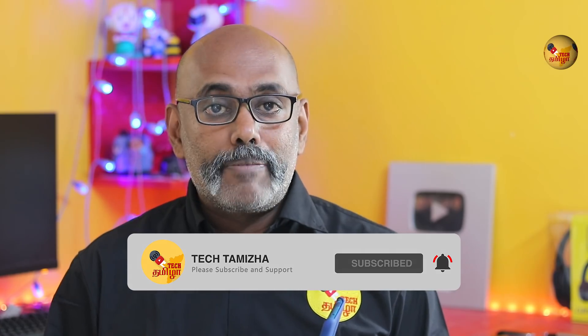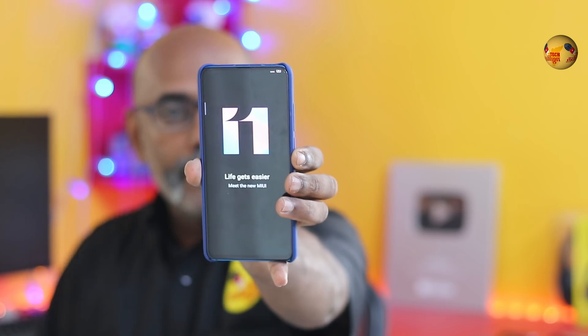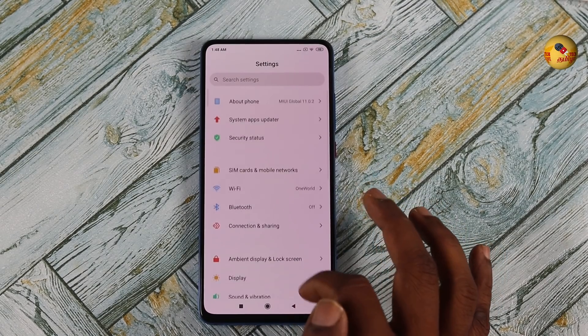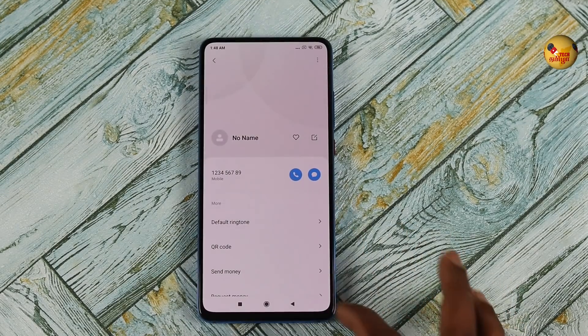If you want to subscribe to our channel, please hit the bell button. We will see the MiUI 11 top features. You can see the MiUI 11 clean and minimalistic look, and you can see the additional colors.